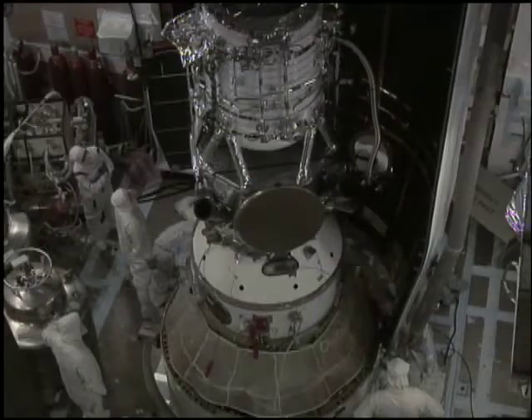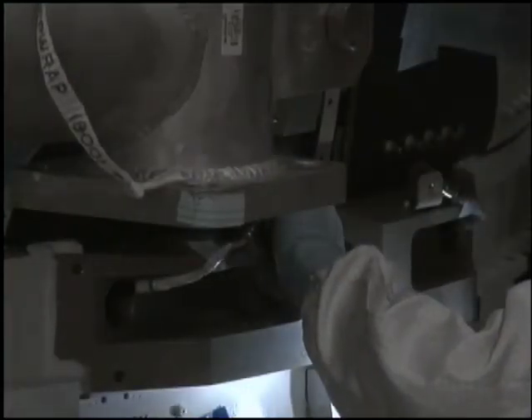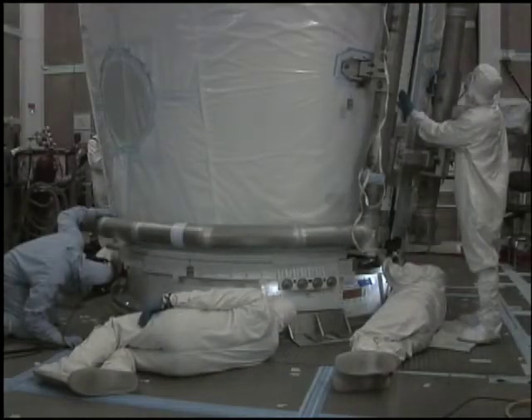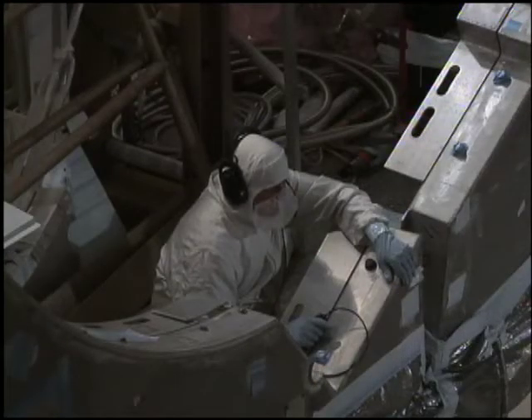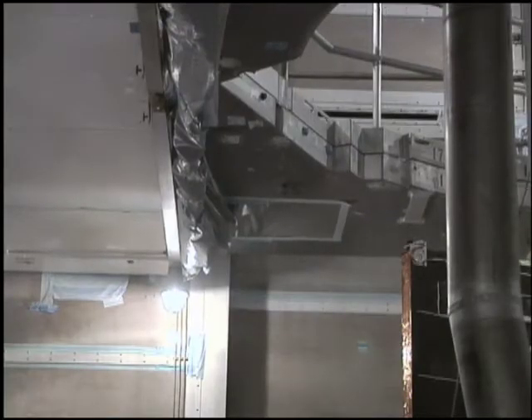In a clean room environment, the spacecraft was carefully encased in its protective shell, called a fairing. The two-part fairing protects the spacecraft during the harsh environment of liftoff, and fell away once it reached orbit. Technicians at the launch pad continued mechanical, electrical, and avionics system checkouts of the rocket, while cooling of the spacecraft's cryogenic systems continued until liftoff.